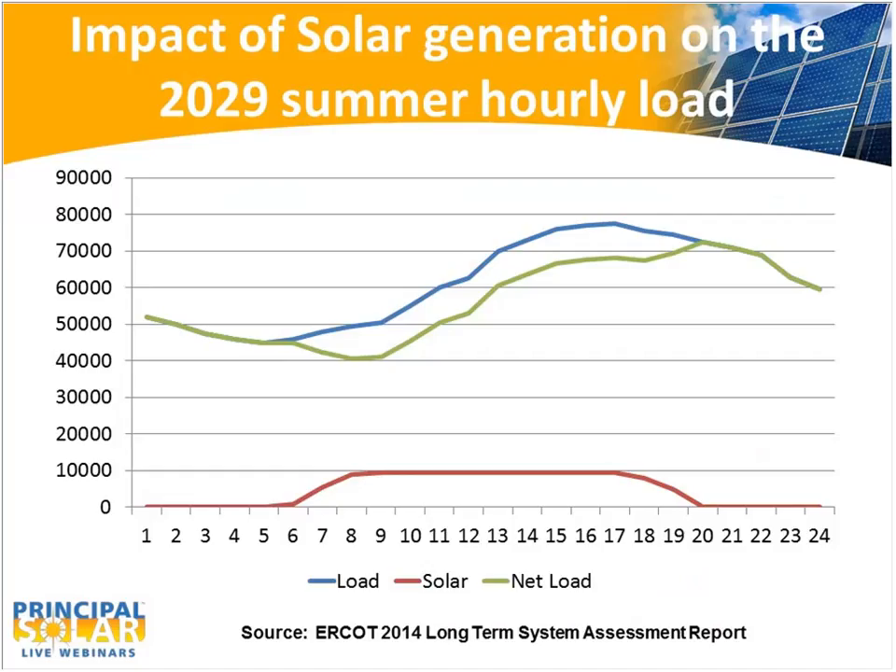Looking at ERCOT's projection of 10,000 megawatts of solar PV in 2029, it could have a significant impact on peak summer load and reduce the amount of conventional generation needed. This chart shows a typical summer day and the impact of solar on total load. The red line at the bottom is solar, the blue line is total load, and the green line shows what everything else has to produce when solar is added. If these projections are correct, by 2029 solar will have a very significant impact on the total net load on a summer day in ERCOT.